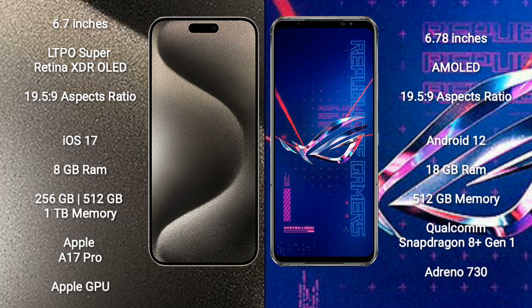iPhone 15 Pro Max comes with 8GB RAM and 256GB/512GB storage, the Apple A17 Pro Processor, and Apple GPU. Asus ROG Phone 6 Pro comes with 18GB RAM and 512GB storage, the Qualcomm Snapdragon 8 Gen 1 Processor, and Adreno 730 GPU.